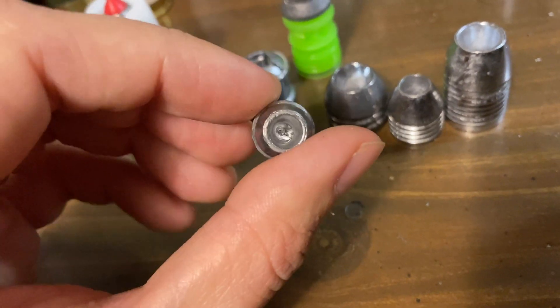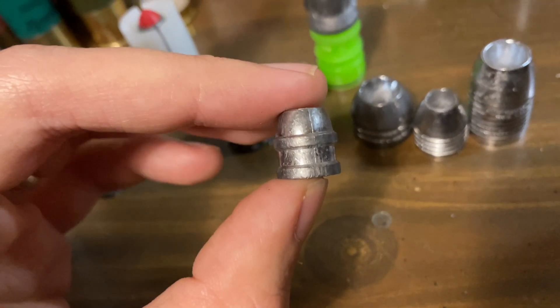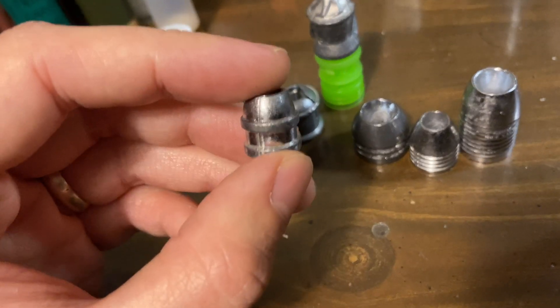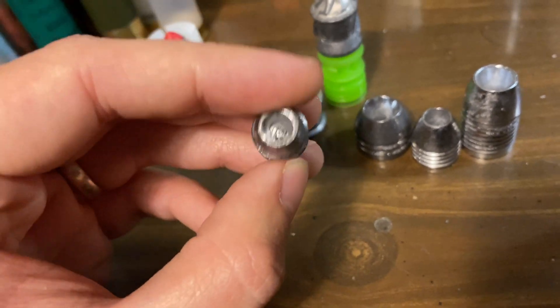However, in a rifled barrel, obviously that will stabilize them. This is a .510 diameter Mr. Hollow Point 225-grain slug, which is what we use for our .32 gauge, and these are decently accurate.